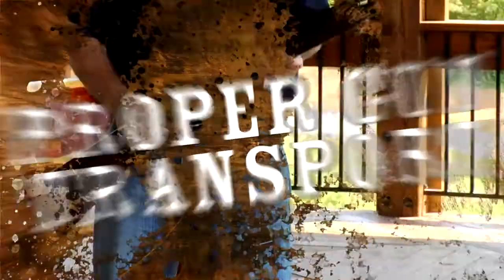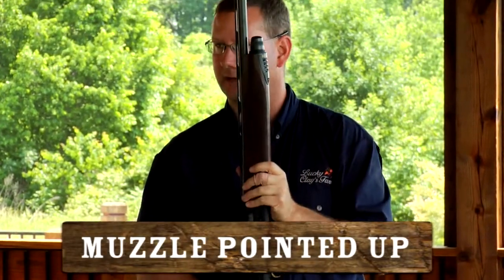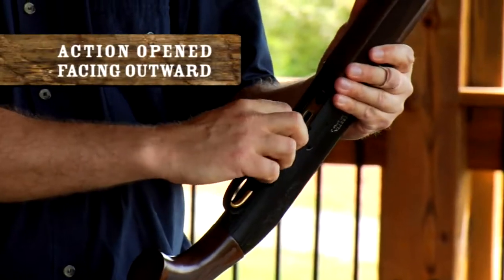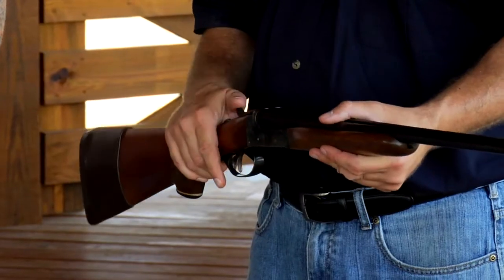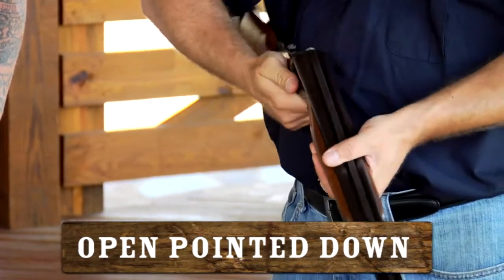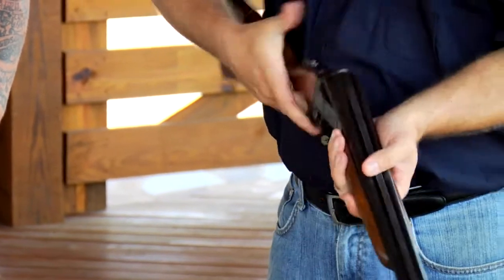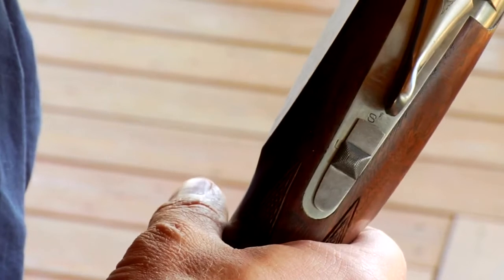Proper gun transport is mandatory at Lucky Clay's Farm. Semi-automatic and pump-action shotguns should be carried with the muzzle pointed up and the action opened facing outward until ready for use. Over-under and side-by-side shotguns must be carried with the gun broken to the open position and the barrel pointed down. You should close your gun when shooting clays or storing the gun in your car. When the gun is not in use, be sure the safety is on.